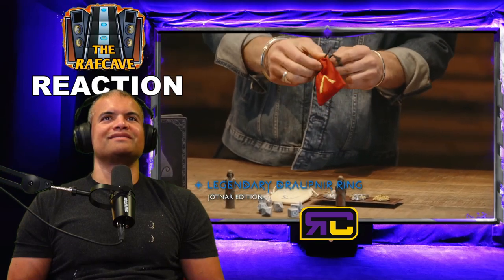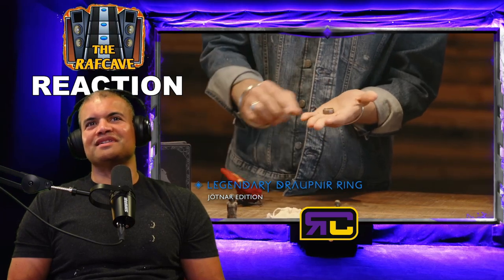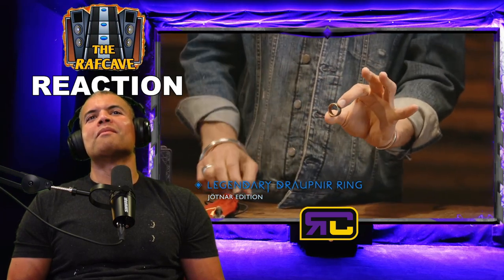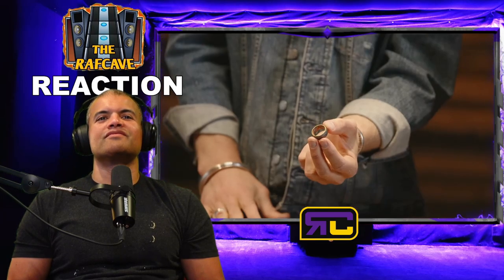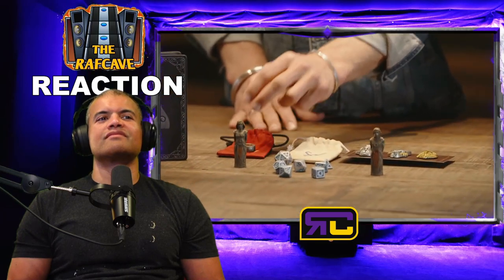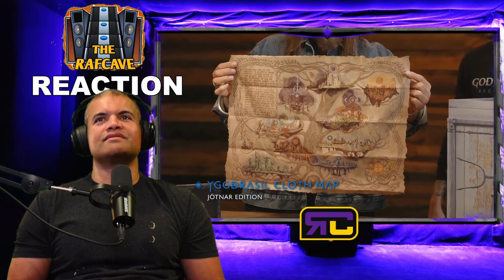Next is the Legendary Draupnir Ring in the Jötnar Edition — I would wear that every day! The Draupnir ring is from Norse mythology, beautiful. Next we have the Yggdrasil cloth map in the Jötnar Edition — awesome quality. We're really excited for fans to explore all the realms; you can see them laid out on the World Tree.